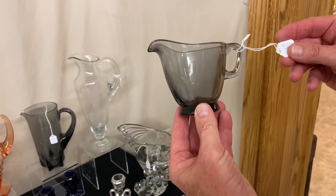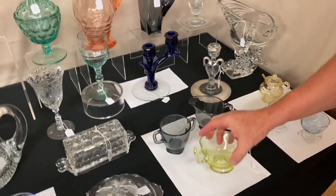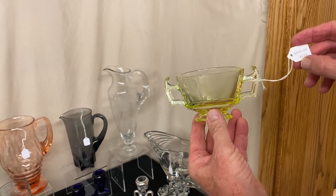Cabochon Creamer and Sugar in Dawn, $65. Yeoman Two Handled Bullion Cup in Canary, $125.